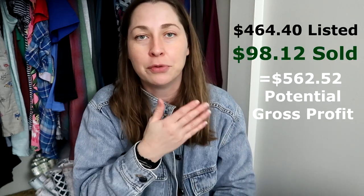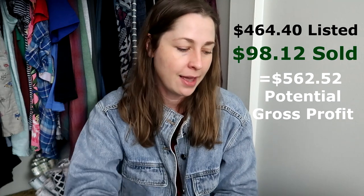$136 well spent. Here's how many pieces I listed and the rough total of what I hope to get for them. I'll see you guys tomorrow for another day of Thriftmas!